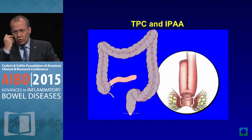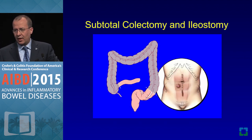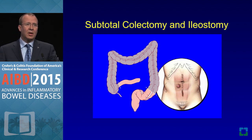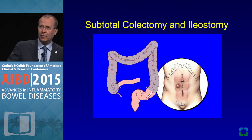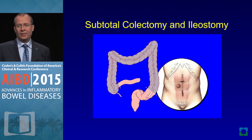As was said, total proctocolectomy and ileal pouch anal anastomosis is the gold standard therapy. There are certain indications we'd like to stage it. If you ask me the number one reason why pouches fail, respectfully, they were not staged. I feel very strongly about this.